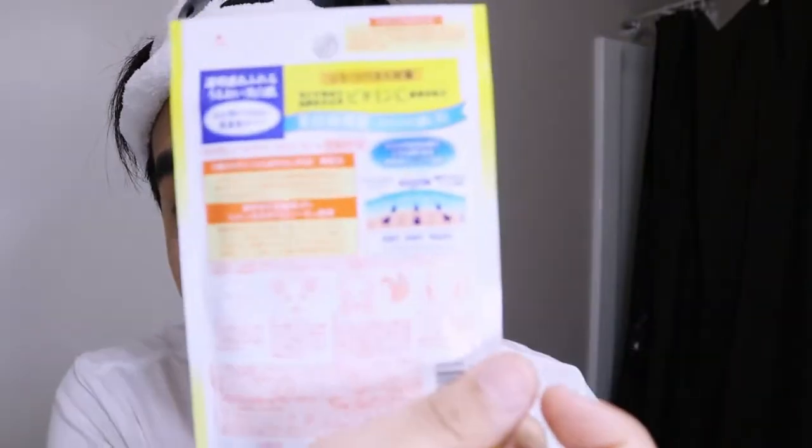The first product is the vitamin C from Kose Cosmiport. What I really love about this is it has a very highly concentrated vitamin C, and the good thing about Kose Cosmiport is that the vitamin C they use is very stable — it doesn't get oxidized too quickly and it permeates your skin faster and better.